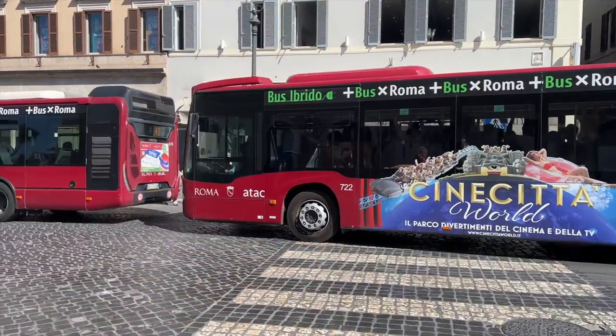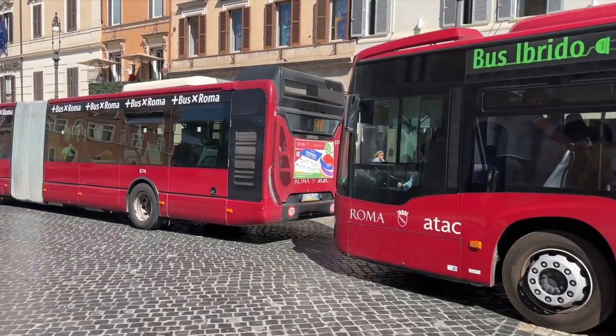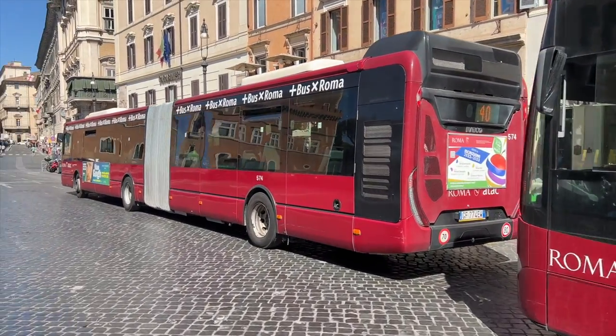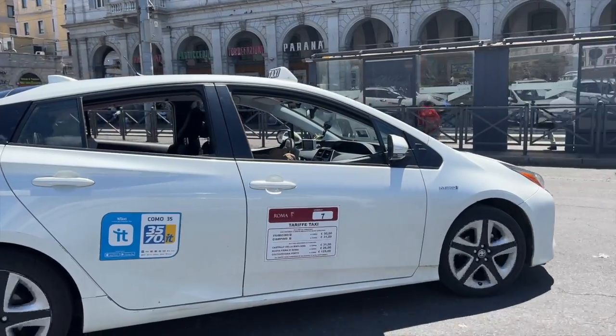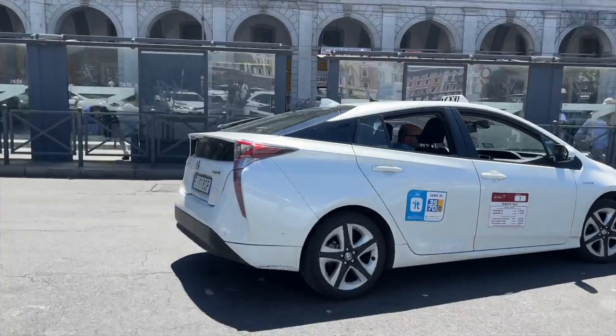If you're coming from the Colosseum and want another way, you can also take a bus. Bus number 81 takes you to the Vatican City in about 50 minutes. From Termini station, bus number 64 goes to the Vatican in about 40 minutes. Lastly, you can also take a taxi, which is very convenient, but it might take extra time in rush hour because of traffic.